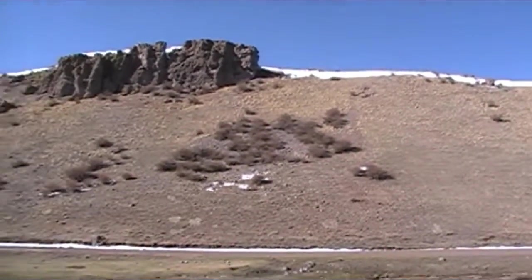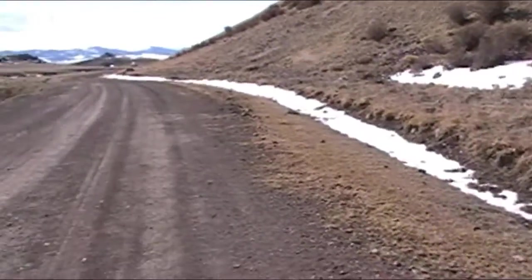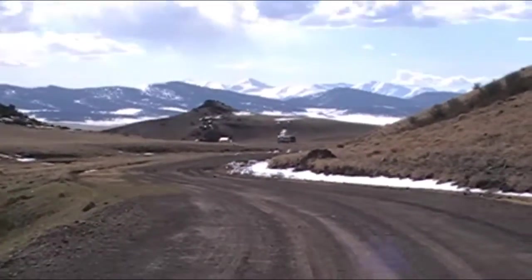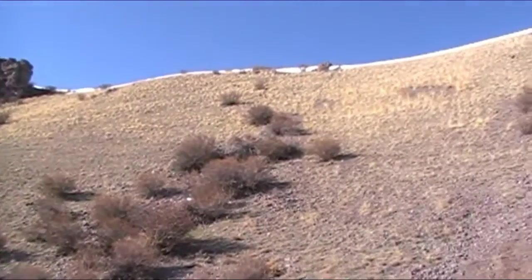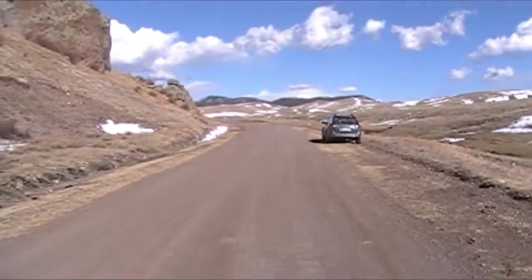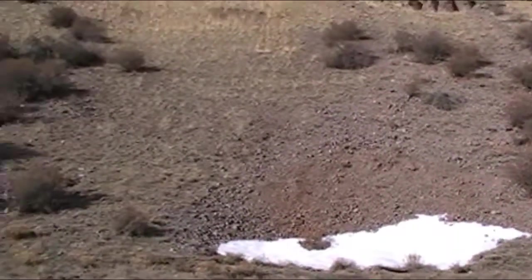I'm going to walk up on top of that ridge where the snow is and take some pictures from up there. So this is the hill I'm about to climb. This is County Road 108, Agate Creek, distant mountains, and County Road 53 up there at the junction. Here is the hill — pretty steep. I'm going to walk up it and take pictures from up there. Zooming out, looking up towards the east now, County Road 108 heading east. I'm about to walk up that hill.